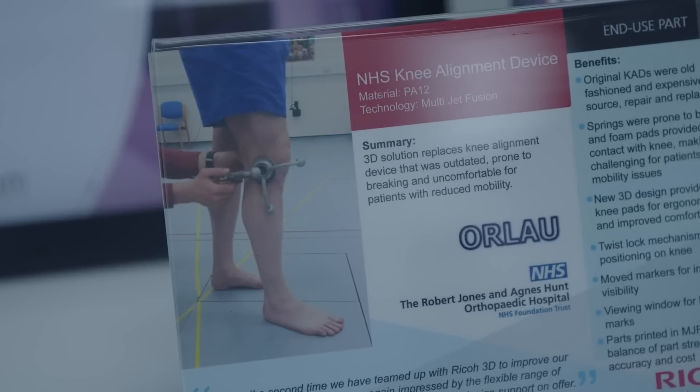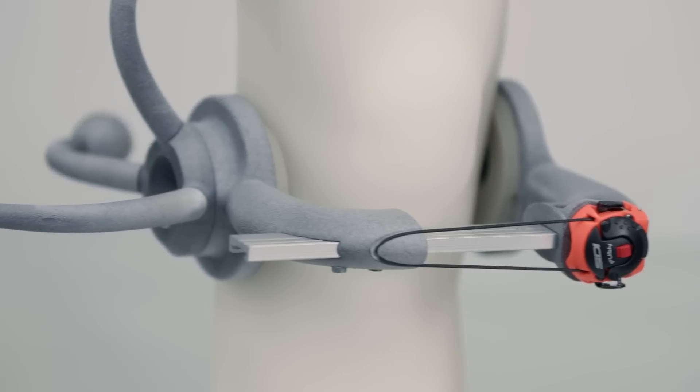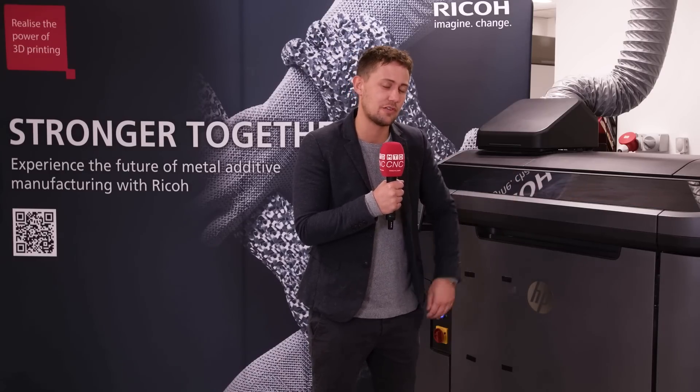All of the constituent players — hardware, software, parts manufacturers — are all really tightly knit together in this space because the rate of development, the rate of innovation is so strong and so exciting that it's really critical for all those constituent players to knit together and take themselves on that journey.